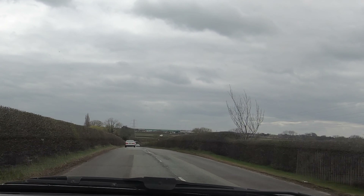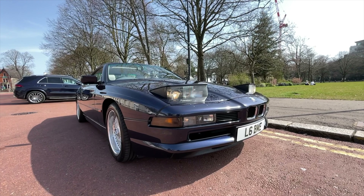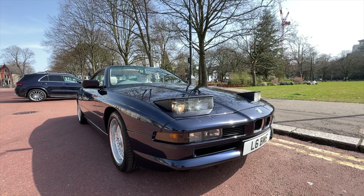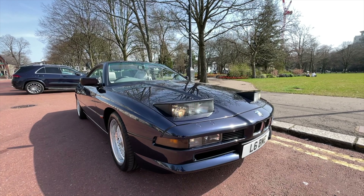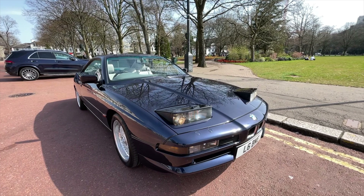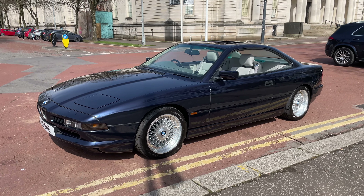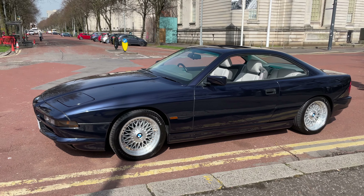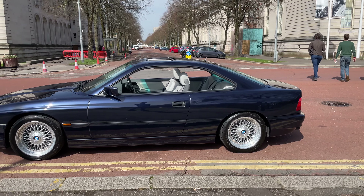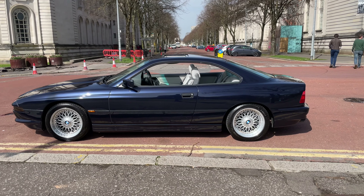From what I understand, there's just under 600 road-legal BMW 8 Series left in the country. As it stands today, there's only a handful for sale on AutoTrader and classic car websites. The 1994 840 CI has a 4-litre naturally aspirated V8 which produces around 286 horsepower. I've got no doubt that it's lost a few of those horses in the last 27 years, but one thing it hasn't lost is its ability to amaze.